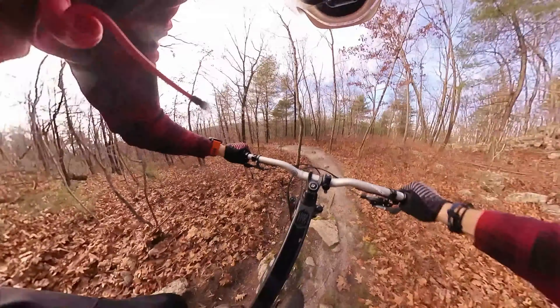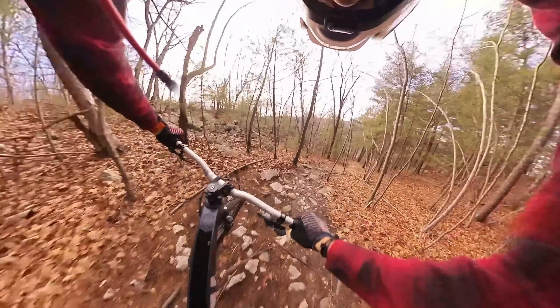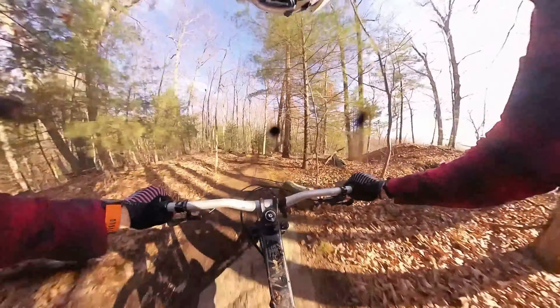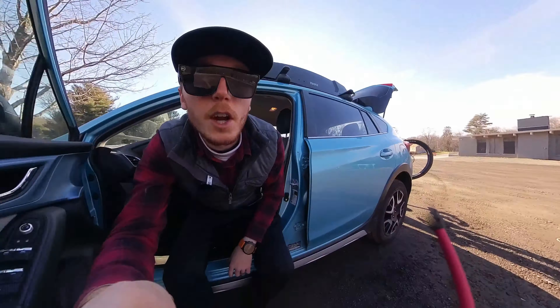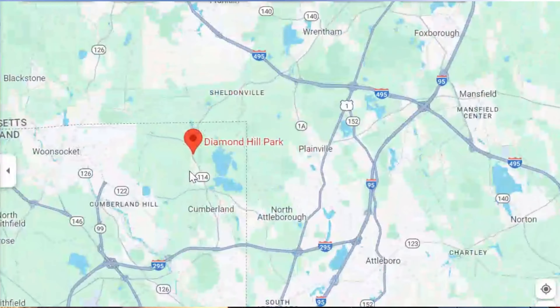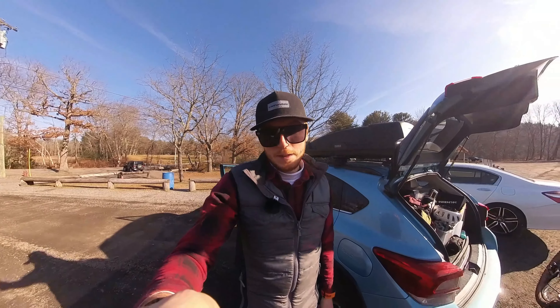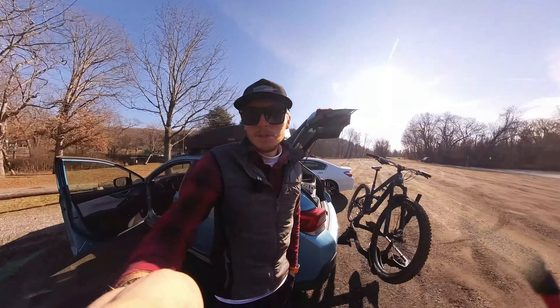Diamond Hill — New England chunk at its finest! We are in Cumberland, Rhode Island, in the northern part of the state. There are massive glacier deposits up here, so it is pretty rocky with lots of different terrain.